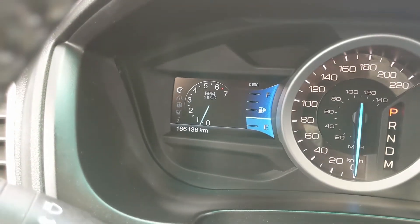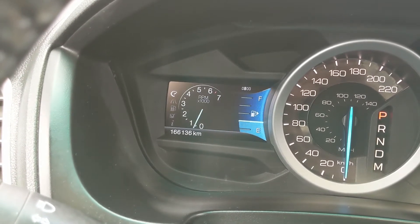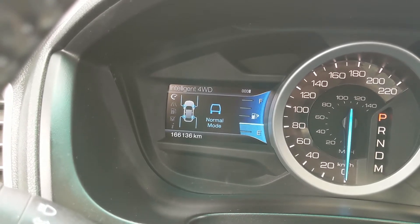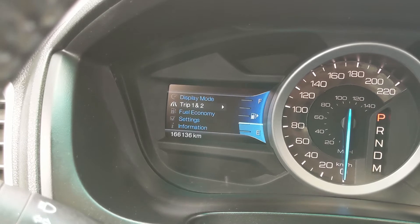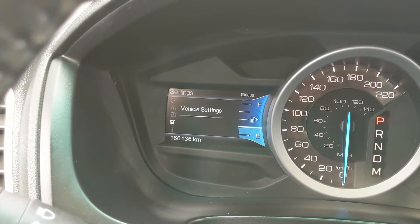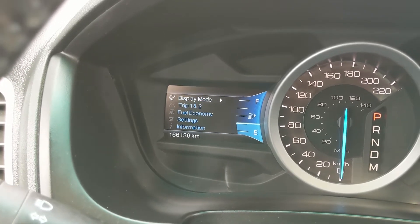On the left screen you can look at your RPMs, distance to empty, oil temperature, and your four-wheel drive status. You can also move down to your trip one and two information, fuel economy, settings for your screen, other vehicle features, and general information such as warnings.